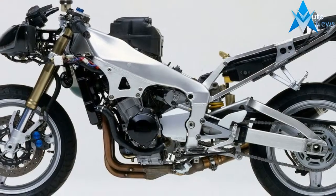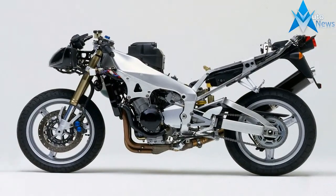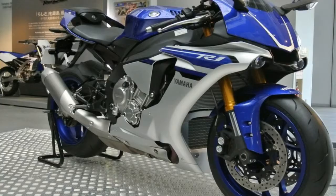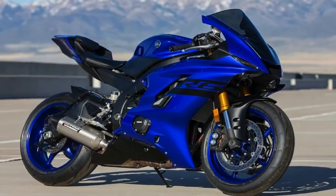A shallow seat pan contains the pilot, but the passengers get little love with a narrow pillion that is barely sufficient to cushion the naughty bits. A combination mudguard, turn signal, and plate holder unit finishes off the rear, and I gotta say that as nice as this bike looks, it'd look better with a hugger and side mount plate — but maybe that's just me.